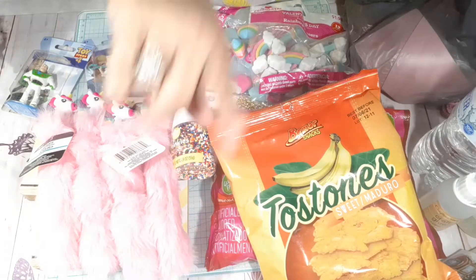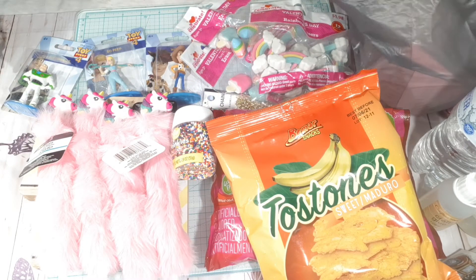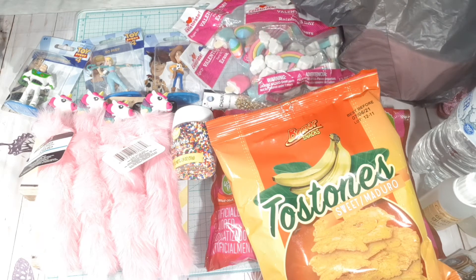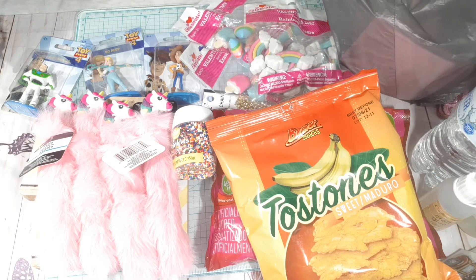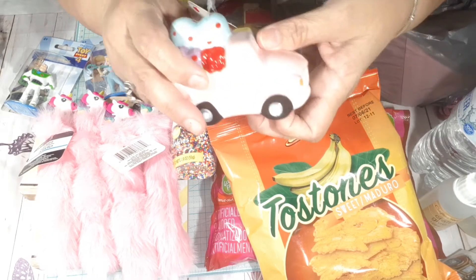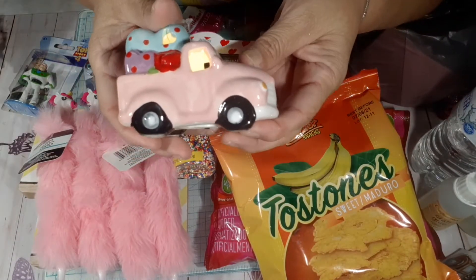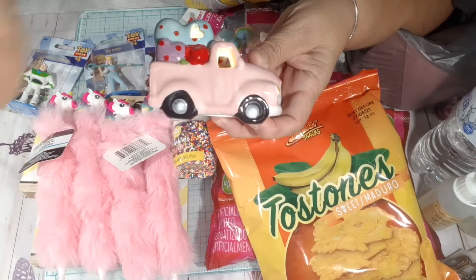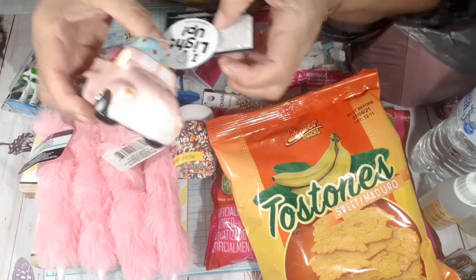Okay, so now onto Hobby Lobby. This is the collective haul through the weeks — I've been buying a little bit here and a little bit there. The first thing I picked up was this little cart, the little pink cart that lights up. He's so cute, I love it.